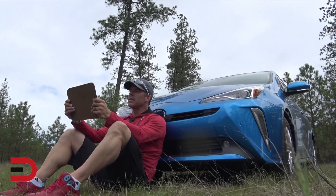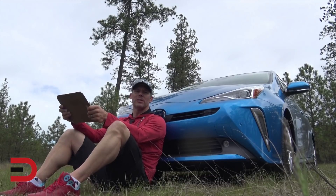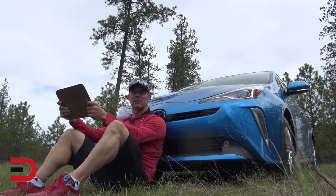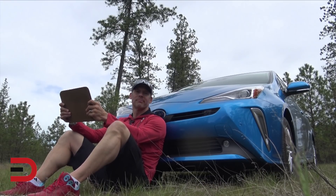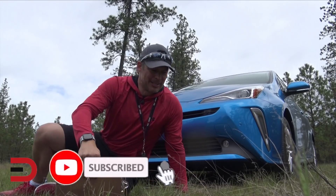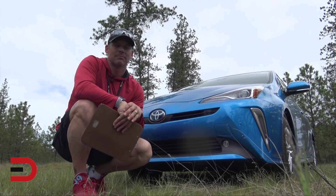The base MSRP is $28,820. With the extras on ours, plus delivery, processing, and handling fee, this vehicle comes in at just over $32,000. When it comes to fuel economy, few vehicles are going to beat this — it is the most fuel-efficient all-wheel drive passenger vehicle in America. So if you enjoy saving money, it's definitely worth a look and a test drive. I'm Dave Erickson with Everyman Driver — thanks for watching this unconventional recap and review of the 2019 Toyota Prius XLE AWD-e.